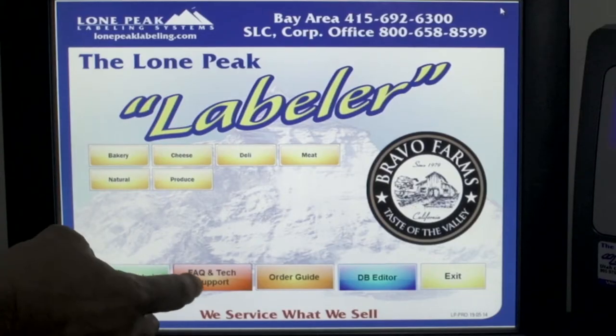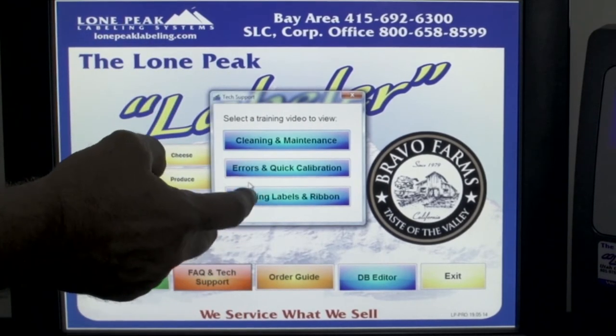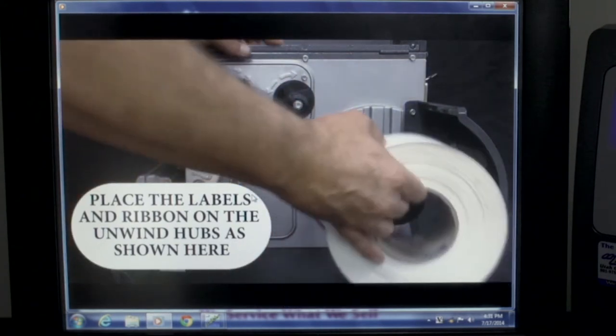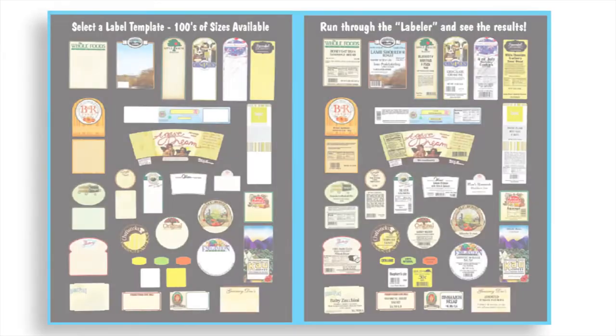The Labeler has a tech support and video button. It'll bring up various maintenance issues, and even if you have a new employee that's not sure how to load it, it gives them a nice clear video that steps them through everything they need to do to load labels and ribbons.